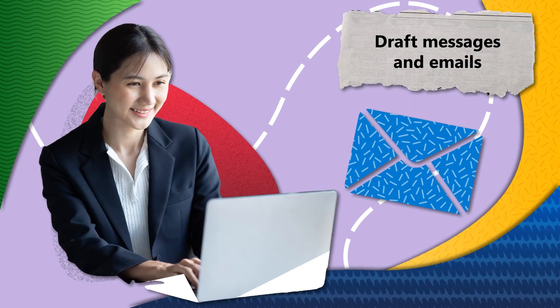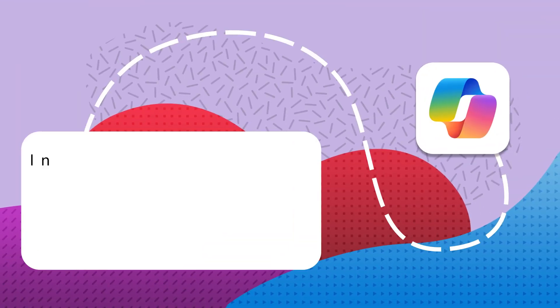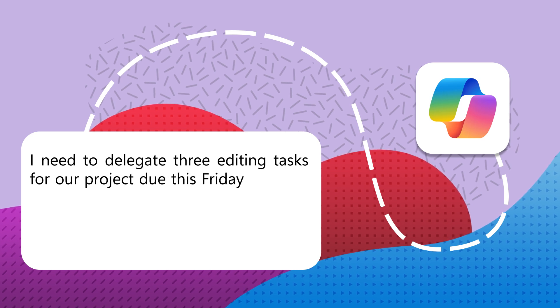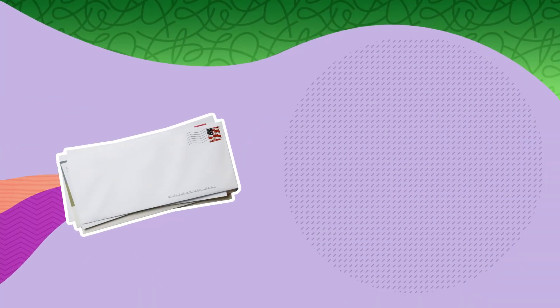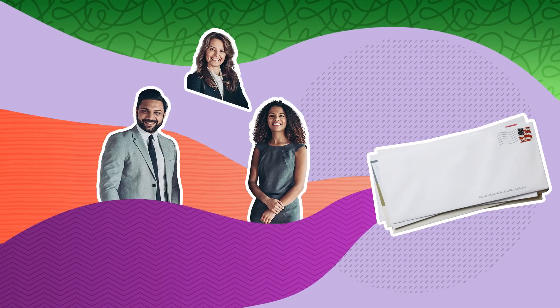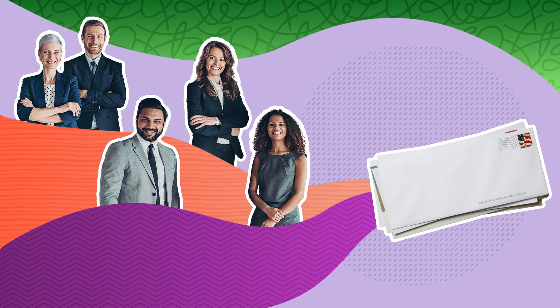Copilot can also help draft messages and emails. You might ask: 'I need to delegate three editing tasks for our project due this Friday at 5 p.m. Can you help me draft a message to my team that's professional yet friendly to distribute the workload?' With the help of Copilot, you'll send out a message that's just the right mix of professional and personable, saving you time and keeping your team on track and in the loop.